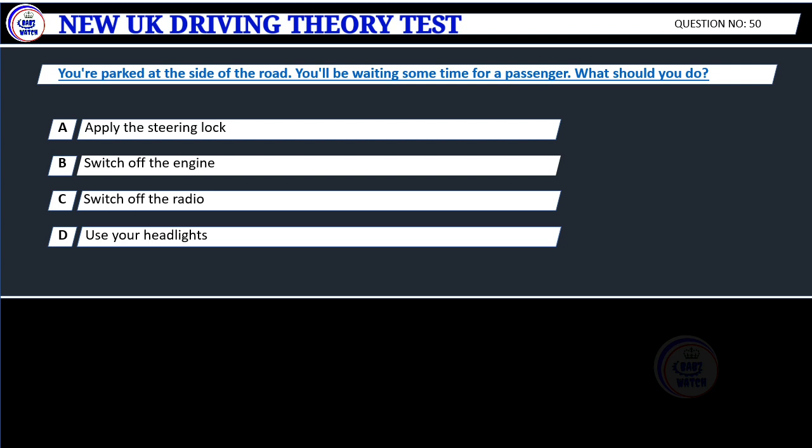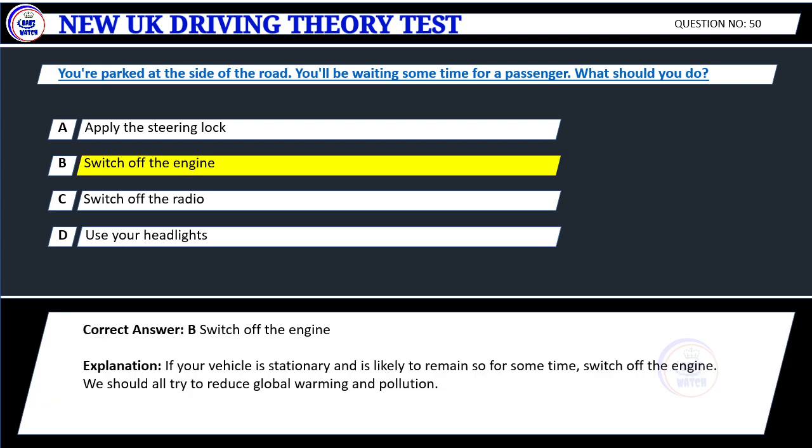Question 50. You're parked at the side of the road. You'll be waiting some time for a passenger. What should you do? A. Apply the steering lock. B. Switch off the engine. C. Switch off the radio. D. Use your headlights. Correct answer: B. Switch off the engine.